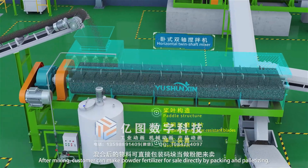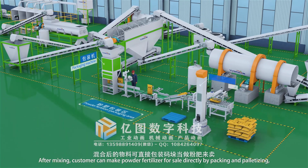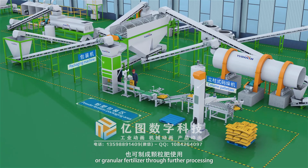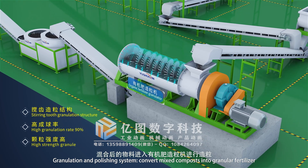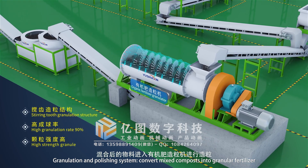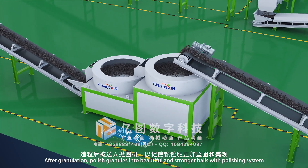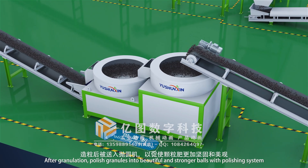After mixing, customers can make powder fertilizer for sale directly by packing and palletizing, or produce granular fertilizer through further processing. The granulation and polishing system converts mixed composts into granular fertilizer, then polishes granules into beautiful and stronger balls.